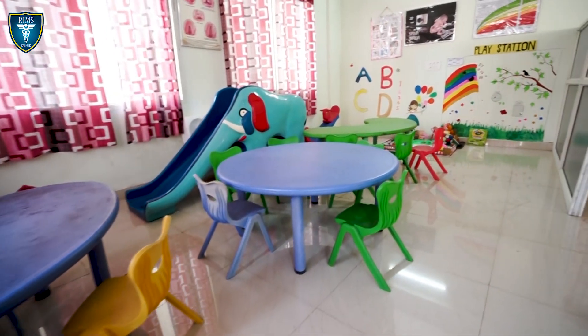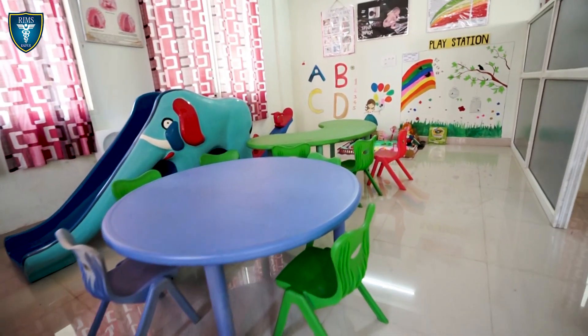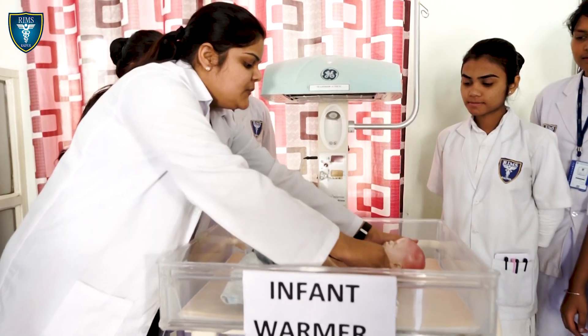Hello, this is Sunita Kodre. I am working here as an assistant professor and I am the in-charge of this pediatric lab. The pediatric nursing lab is designed to help students develop an understanding of the modern approach to child care. This lab provides a strong foundation for handling the newborn and child with the help of the manikin.